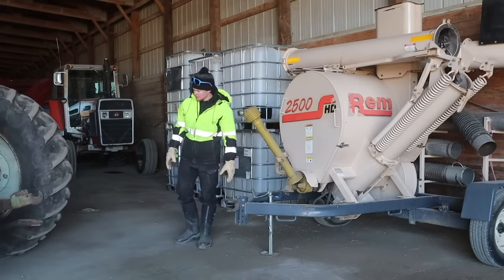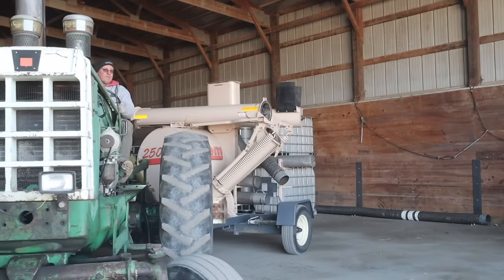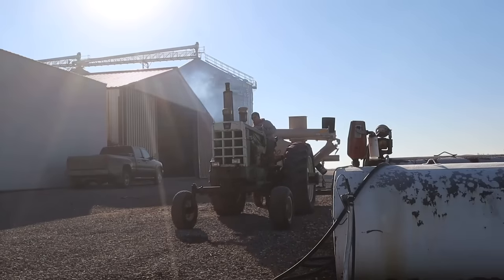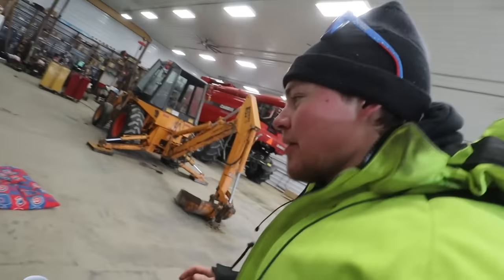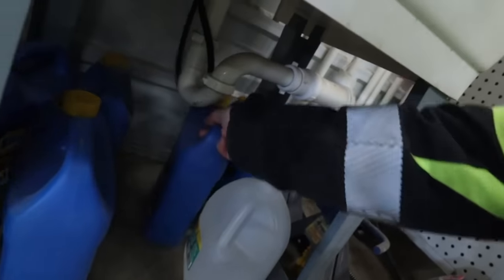We're going to be busy. We have to make a quick trip down to the main shed shop. We need some antifreeze.